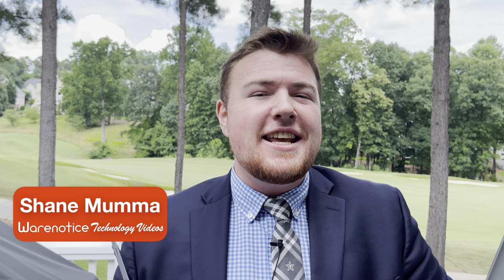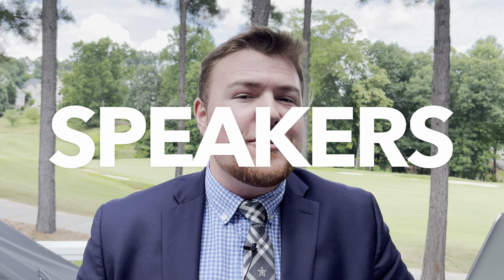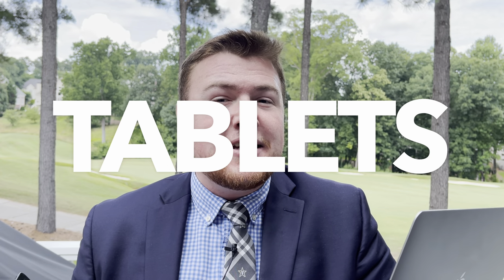Hey WearNoticer, Shane here, and welcome to another video on the WearNotice Technology YouTube channel. If you're new here, definitely take a moment to consider subscribing so you don't miss out on all my other awesome tech videos about things like smartwatches, smartphones, speakers, headphones, computers, tablets, tech accessories, and really just so much more. In this video we're going to be comparing these two devices: the M1 13-inch MacBook Pro and the M1 12.9-inch iPad Pro.